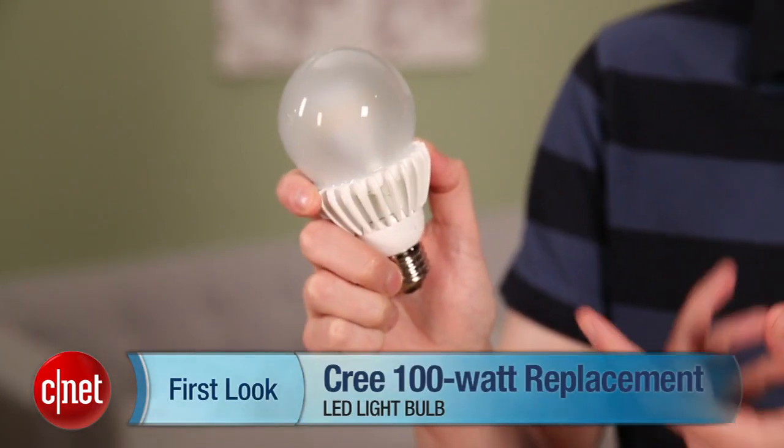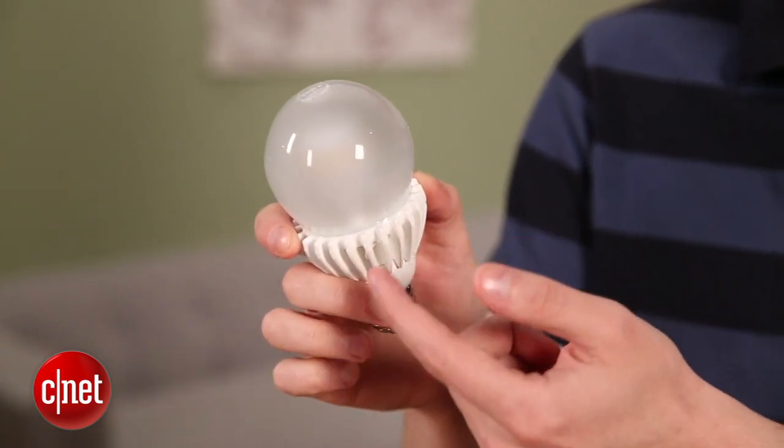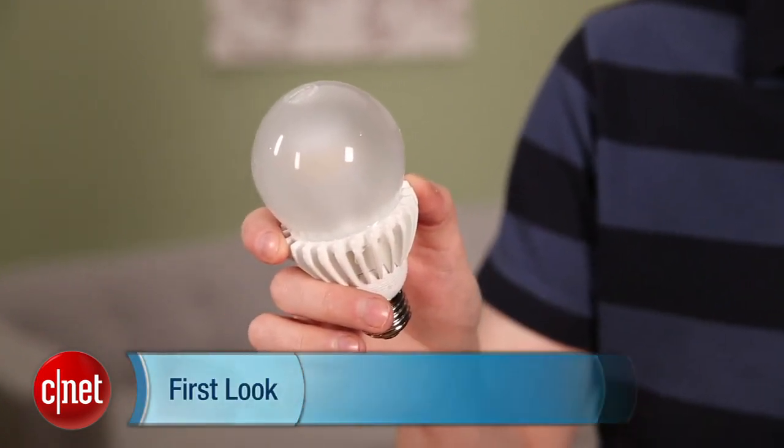Hey, I'm Ry Chris from CNET and this is the Cree 100-watt replacement LED bulb. This is a bigger, brighter bulb than anything Cree has done before, with 1600 lumens worth of light output. It gets that from 18 watts, giving it a very impressive efficiency of 88.88 lumens per watt.